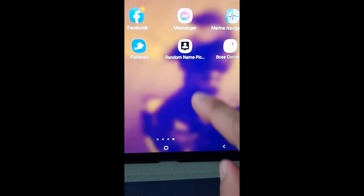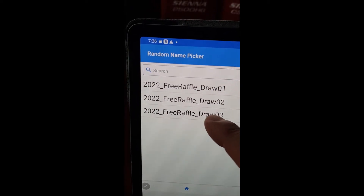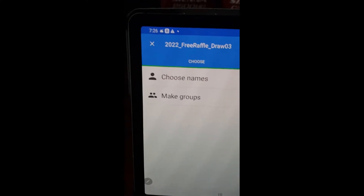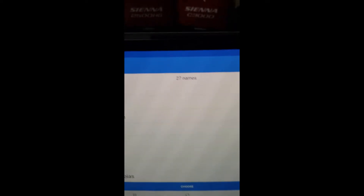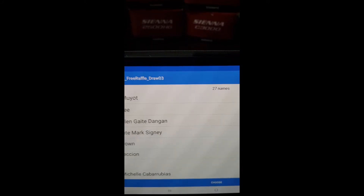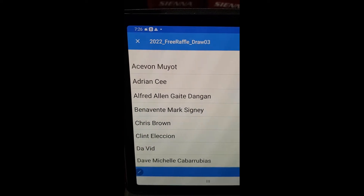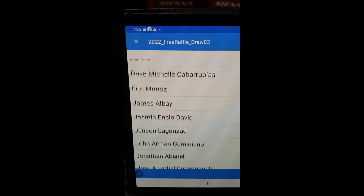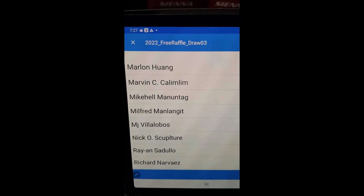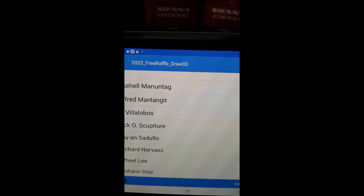So we're going to start the raffle, and like before I will use this app called Random Name Picker. We are now in Draw Number Three. We have 27 names — everyone made it into the list, so that's good. Here are the names of those who sent through entries, in alphabetical order. I'll just scroll through so you can see your names. So with 27 entries this year, there's actually a better chance for everyone.